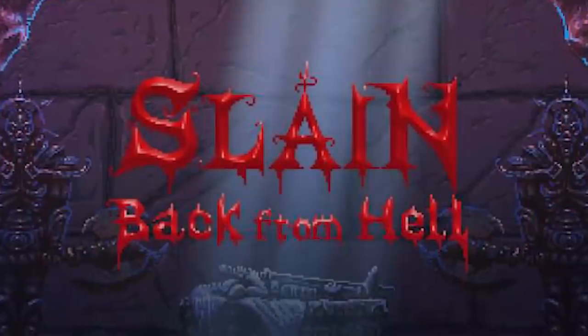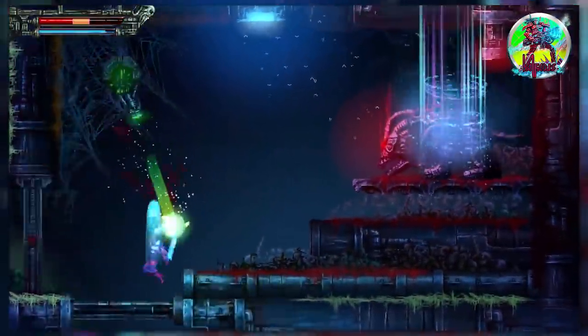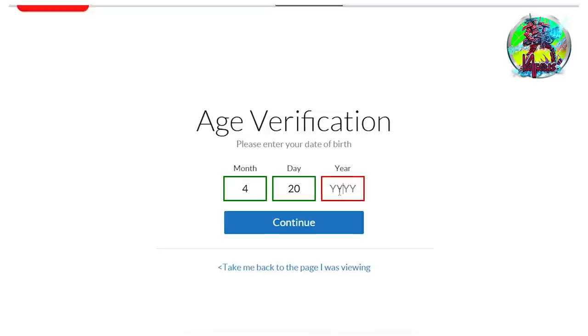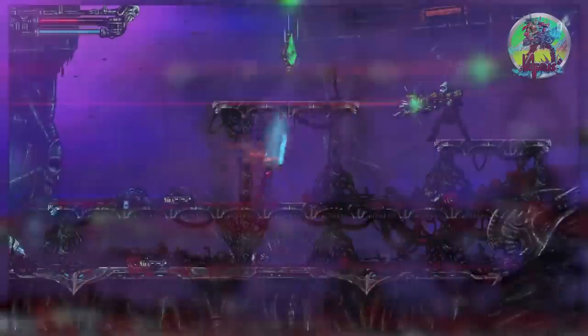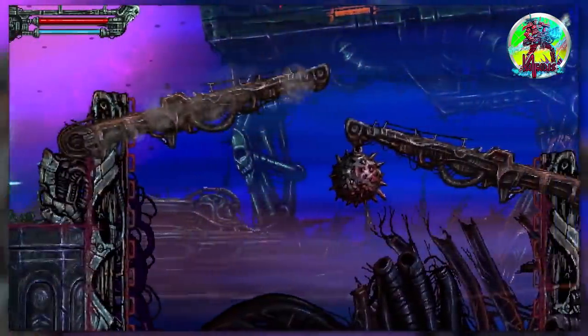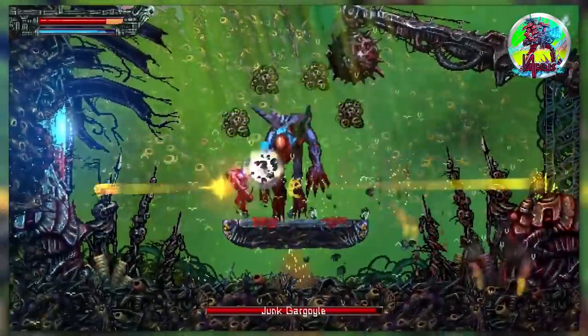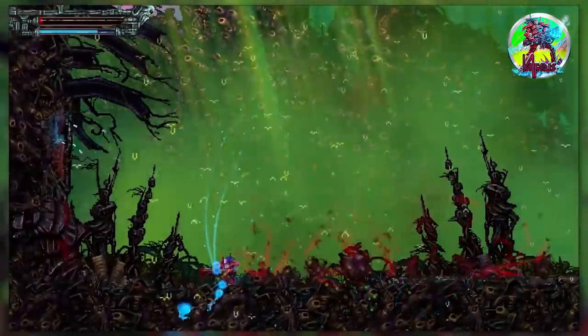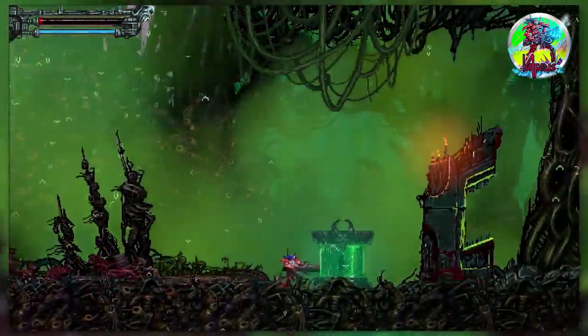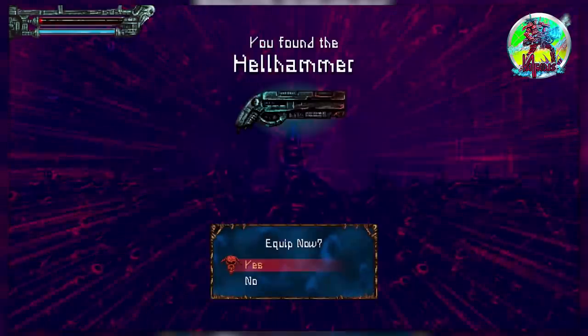Remember when everyone was ooh-ing and ahh-ing over Slain: Back from Hell on Nintendo Switch? Well, this is their new game — Valfaris. A game heavily inspired by heavy metal and so hardcore that Nintendo's website has you confirm your age before you can even read about this game. That's rock and roll. Valfaris is a run-and-gun game, which not only diversifies this game list genre-wise, but I don't often get a chance to gush over a good run-and-gun game.